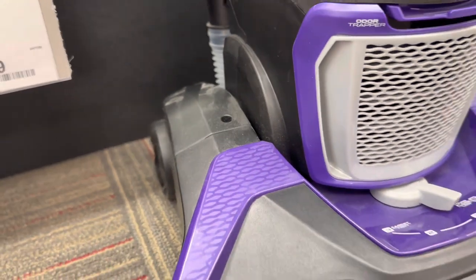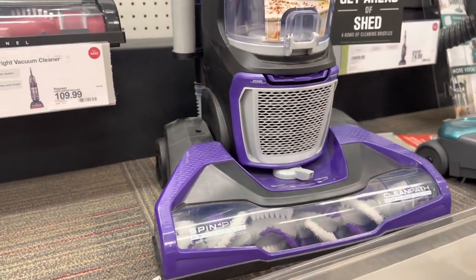This is how Target's vacuum display looks — and it's not just about the power of the motor.